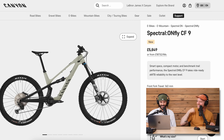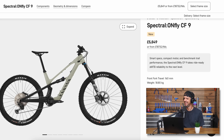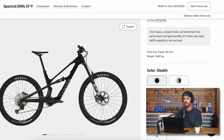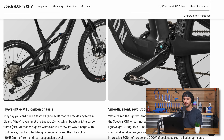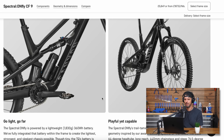It's available in 'barely olive' and a burnt orange colorway. It's essentially a 160/150 travel bike with TQ's HPR 50 motor — 50 Newton meters of torque and 300 watts of peak power — and a 360 watt-hour battery.